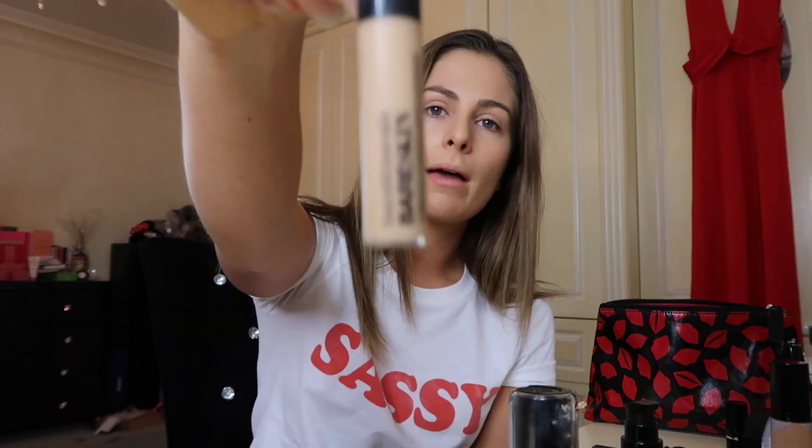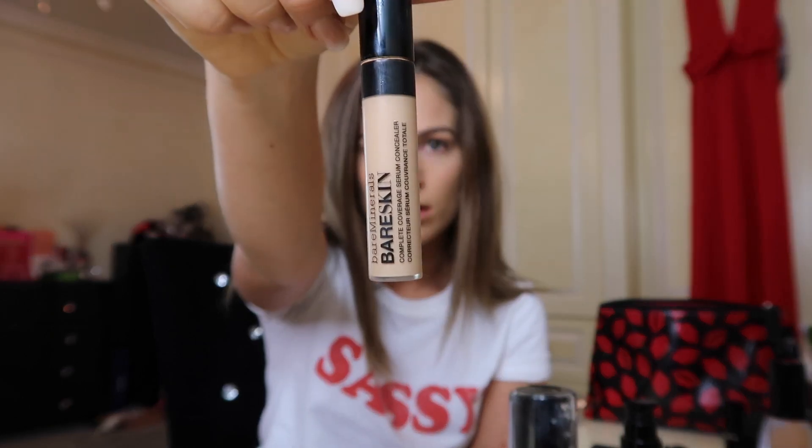My beauty blender is slightly wet and I'm just going to dab that in. I got a mirror because I couldn't see what I was doing. My mirror's far away — I can't actually tell — I look a bit like a ghost. Next I'm going to use Bare Minerals Bare Skin concealer to cover my bags and my spots. I don't know who told me to wet the beauty blender, but ever since I found out that's what you're supposed to do, it has changed my life.